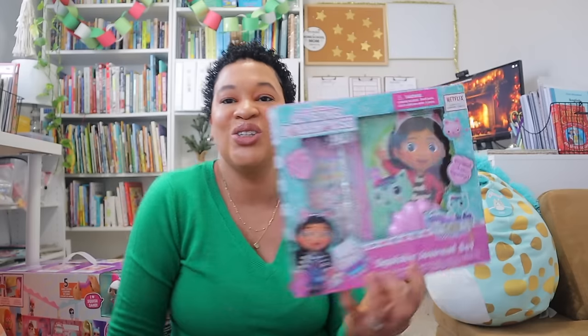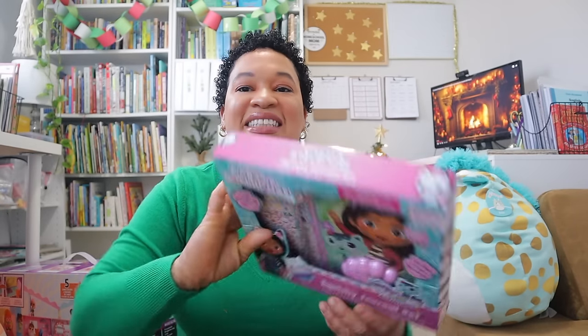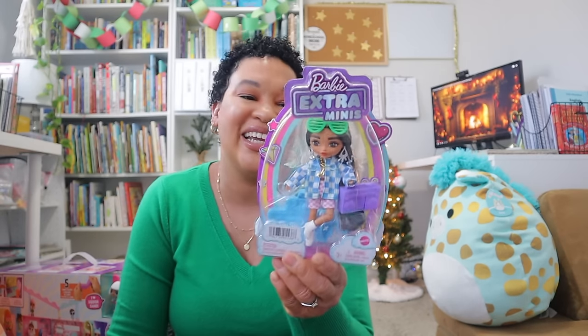I picked up this cute little Gabby's Dollhouse journal and sticker book with a pen — it was only $2.79. Now that she's in kindergarten learning to write letters and numbers, and I always find her sketching, I think she'll enjoy having her own little journal. The last thing I got her was a Barbie Extra Mini, kind of like a little Chelsea doll.